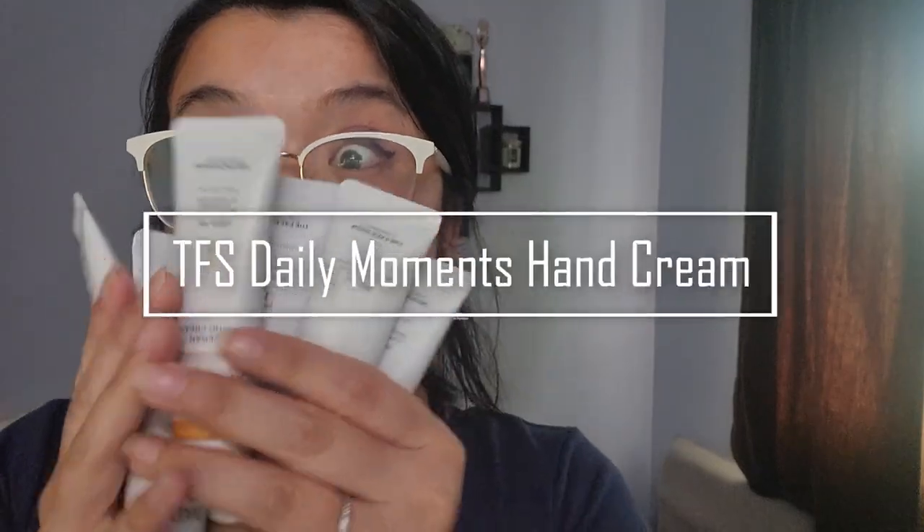Hello my dear friends and welcome to another video. I'm Jessica Yick from Justing Things Up and today we are doing some hand cream.